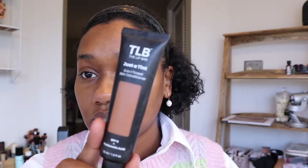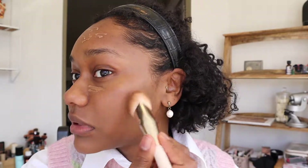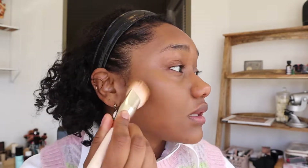The first thing I'm going in with is the Lip Bar Just a Tint — I haven't been able to put this down. It's been one of my favorite skin tints this year. I have the shade Honey Dip and it's a really nice lightweight tint but it has some pretty good coverage for a skin tint. The shade works really well for me and I love the price point — you can find it at Target for $17.99, which is budget friendly, and it's a Black-owned brand.